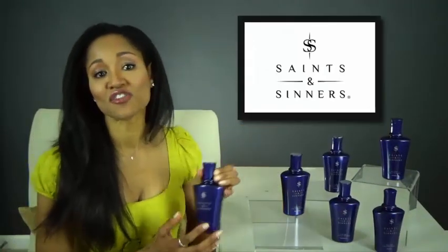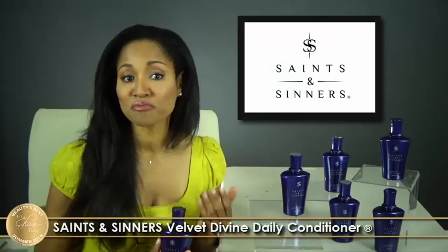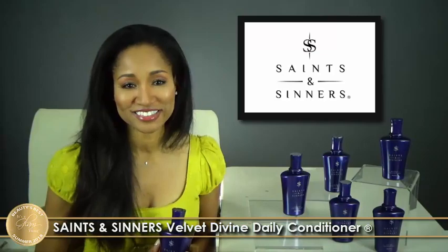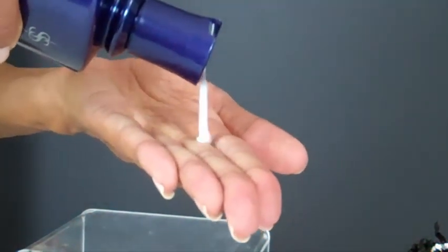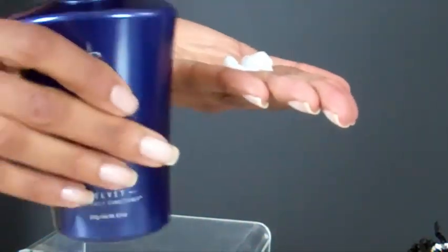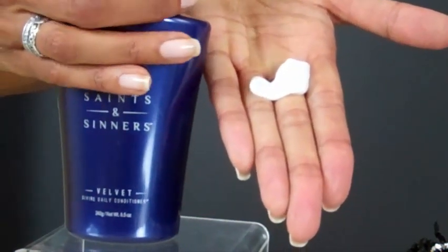Next, we have Saints & Centers' Velvet Divine Daily Conditioner, perfect for leaving hair shiny and manageable, moisturized, conditioned, and frizz-free. Just apply and work it through damp hair after shampooing. Leave on one to three minutes and rinse. Be sure to follow up with the complete range of Saints & Centers' styling products for best results.